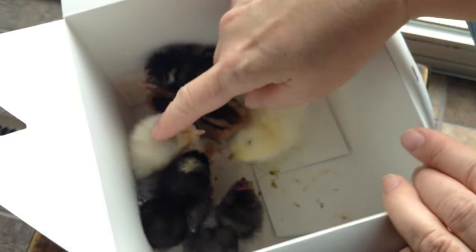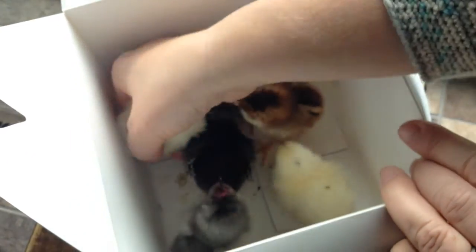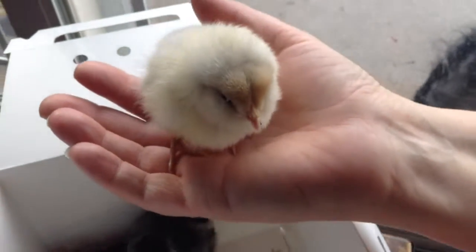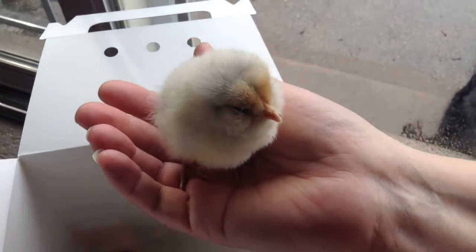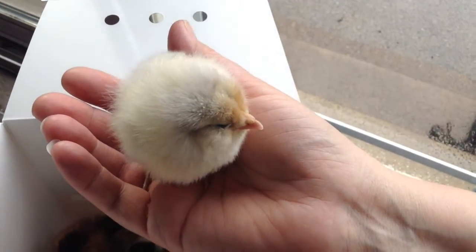This one is a cute little fluffy Araucana, also known as an Easter Egger. This one will lay colored eggs, like the blues and the greens.